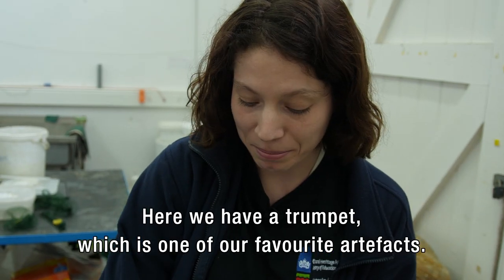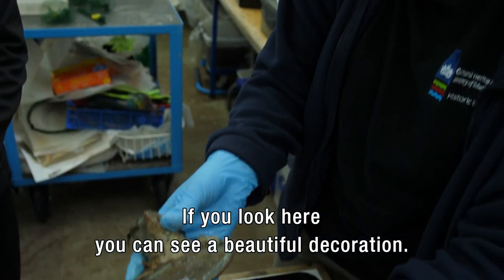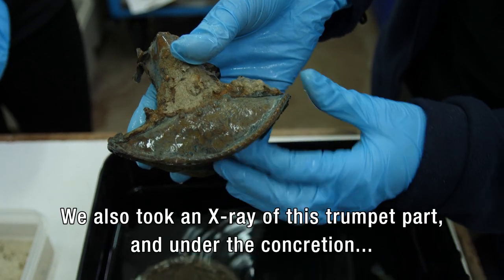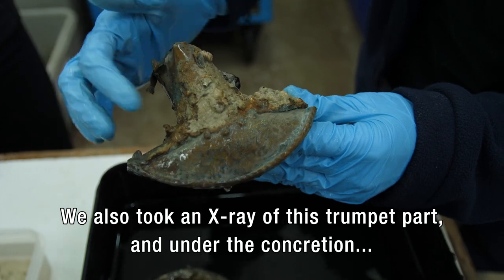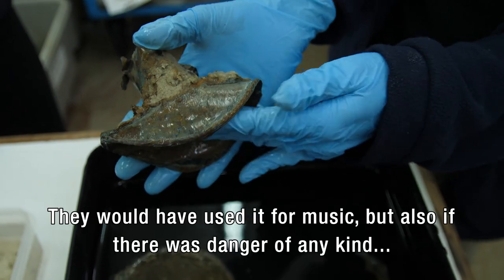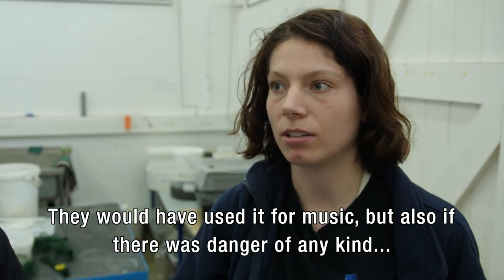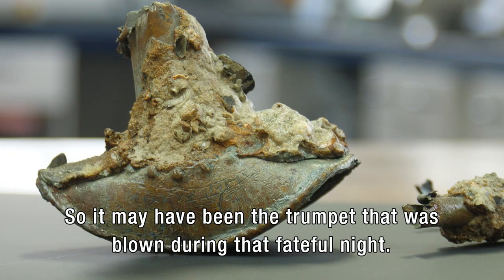So here we have a trumpet, which is one of our favourite artefacts. If you look here, you can see a beautiful decoration. We also took an x-ray of this trumpet part and under the concretion, there are shells — it's like a chain with shells. It's absolutely beautiful. They would have been using it for music, but also if there was danger of any kind, they would have used the trumpet to alarm everyone. So it may have been the trumpet that was blown during that fateful night.